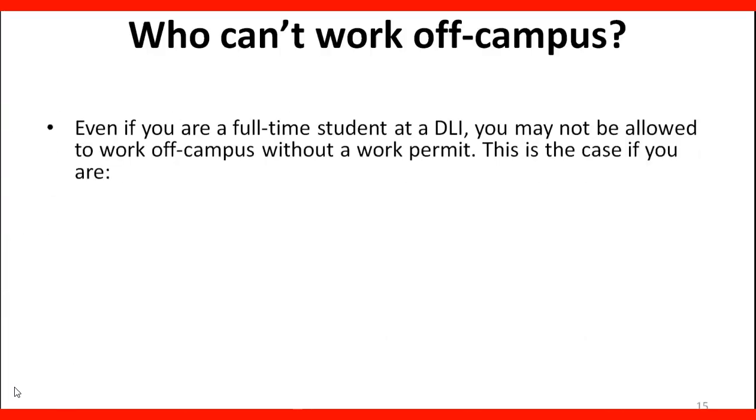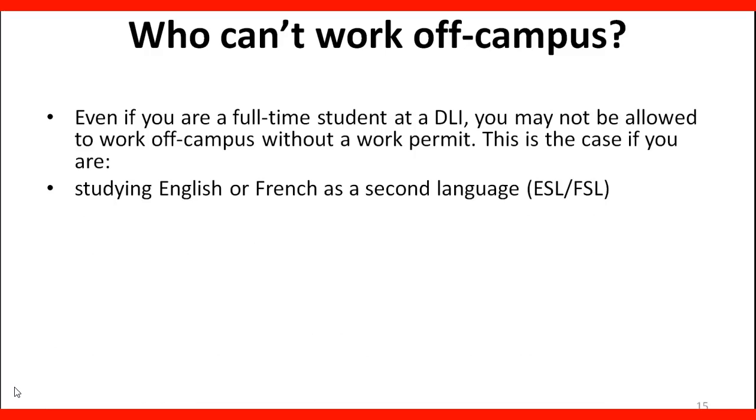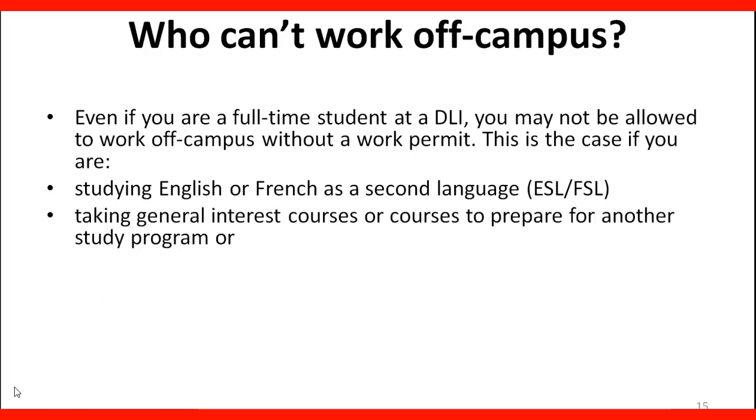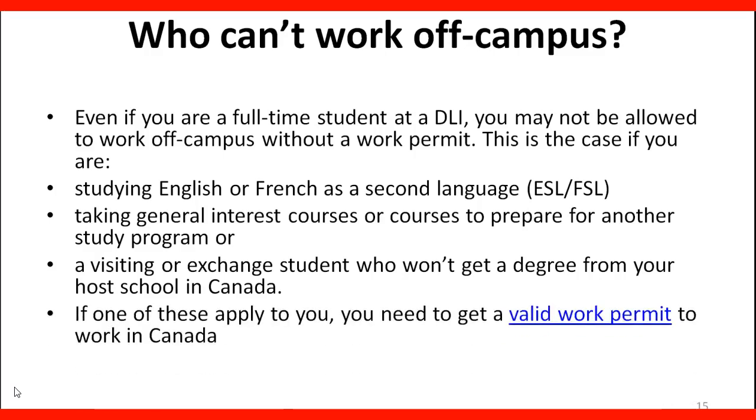Even if you are a full-time student at a designated learning institution, DLI, you may not be allowed to work off campus without a work permit. This is the case if you are studying English or French as a second language, taking general interest courses or courses to prepare for another study program, or are a visiting or exchange student who won't get a degree from your host school in Canada. If one of these apply to you, you need to get a valid work permit to work in Canada.